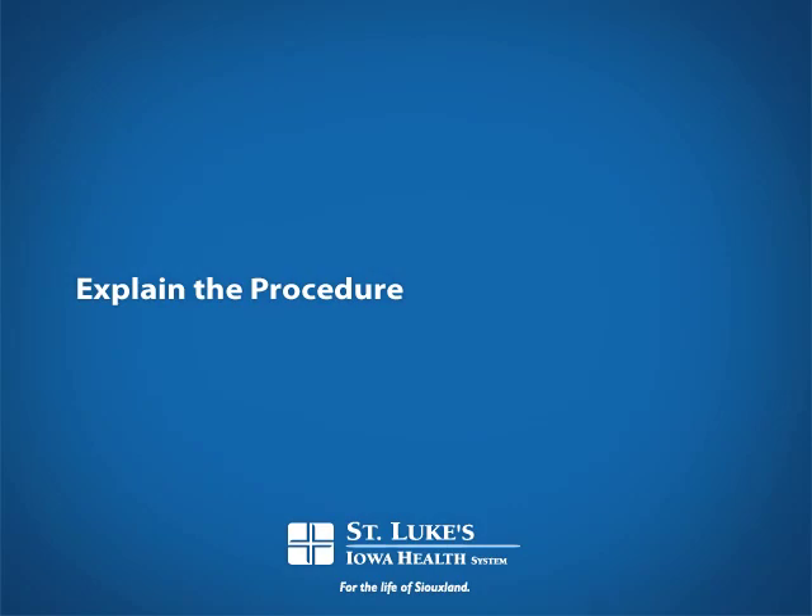Explain the procedure. The procedure is typically done in a post-anesthesia care unit. A person is brought in, given an ultra-short-acting medication for anesthesia so they're asleep, and then given another medication which is a muscle relaxant. Then an electrical stimulus is applied to the brain. The point of it is to cause, within the brain, a generalized seizure that lasts at least 15 seconds.